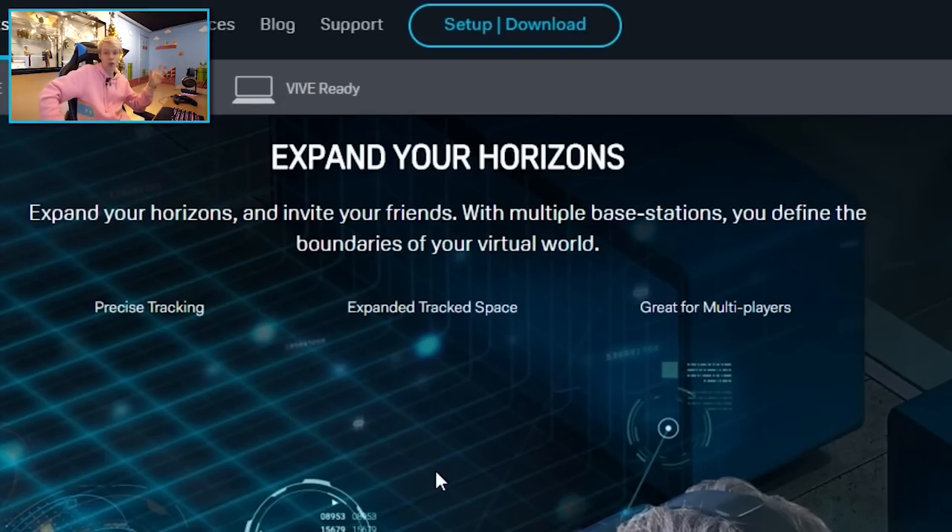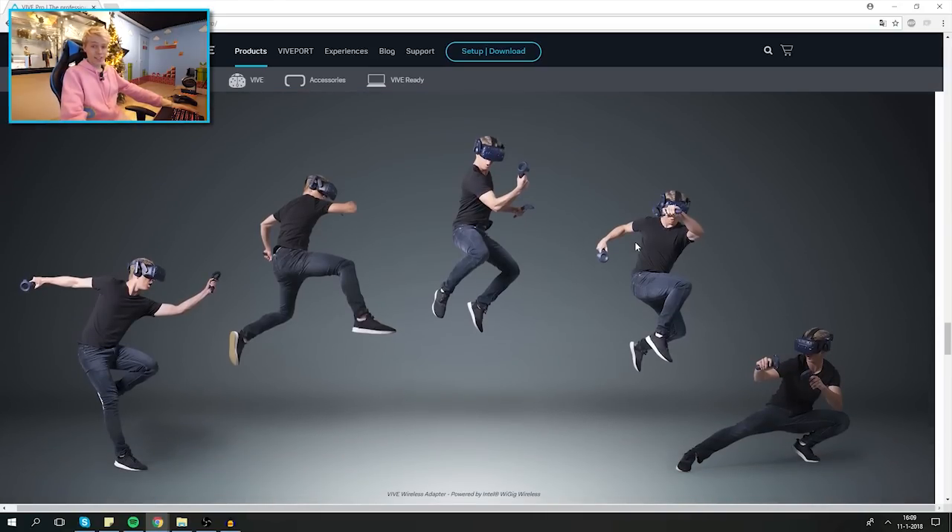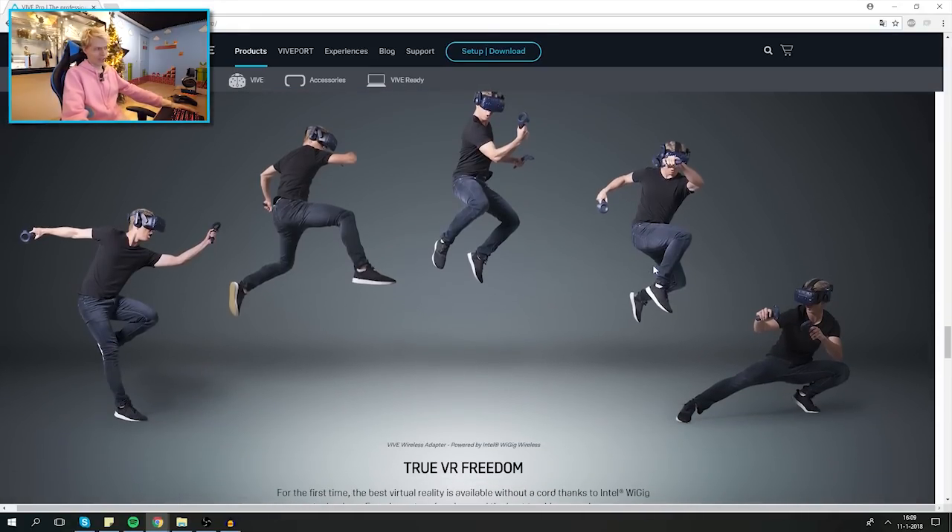They're also talking about precise tracking — it could be a huge difference or just a small one, we don't know yet. 'Expanded track space' means that with a larger space you no longer have issues with tracking, and you no longer need to run a sync cable between two lighthouses. We'll see what people say when they get one at home.